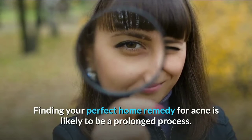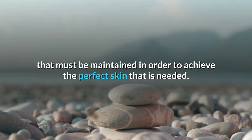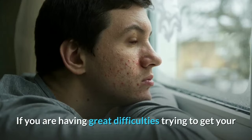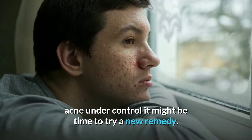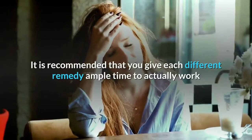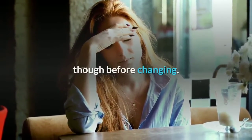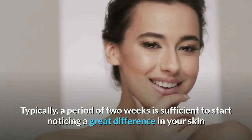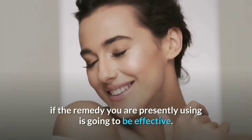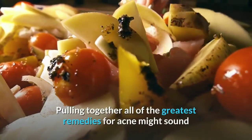Finding your perfect home remedy for acne is likely to be a prolonged process. Each person has a uniquely created balance that must be maintained in order to achieve the perfect skin. If you are having great difficulties trying to get your acne under control, it might be time to try a new remedy. It is recommended that you give each different remedy ample time to actually work — typically a period of two weeks is sufficient to start noticing a great difference in your skin.